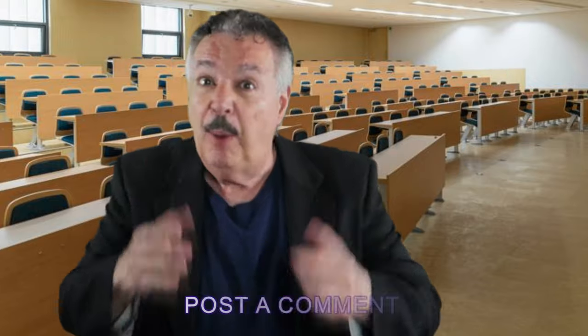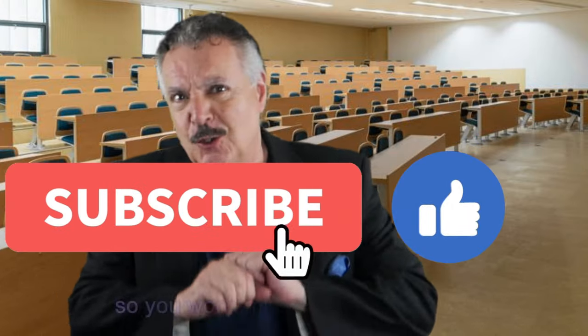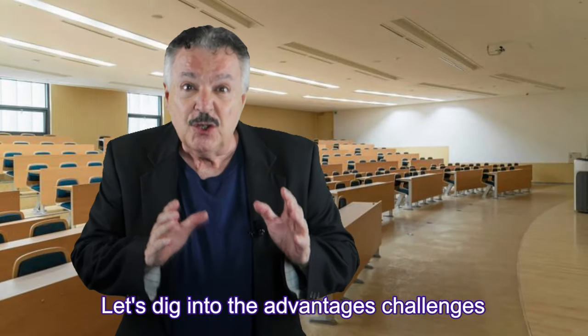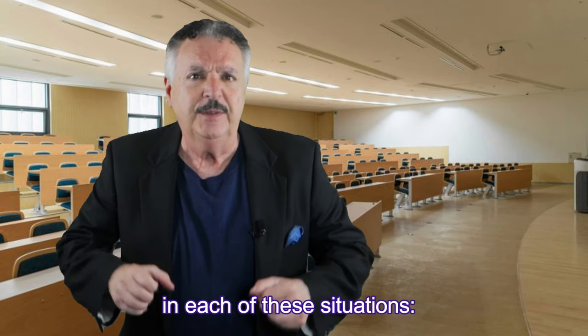If you enjoy what I publish here, please like, share, post a comment, and subscribe with notifications enabled so you won't miss any of my new stuff. Let's dig into the advantages, challenges, and suggested solutions for taking notes in each of these situations.